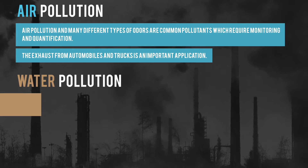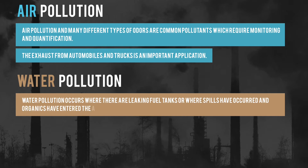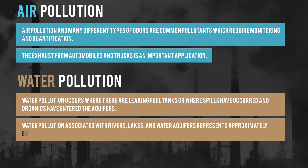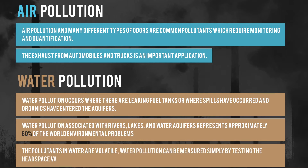Next, water pollution. Water pollution occurs where there are leaking fuel tanks, or where spills have occurred, or in some cases where organics have entered the aquifers. Water pollution associated with rivers, lakes, and water aquifers represents approximately 60% of the world's environmental problems. The pollutants in water are volatile, and water pollution can be measured simply with Z-nose by testing the headspace vapors above the water.